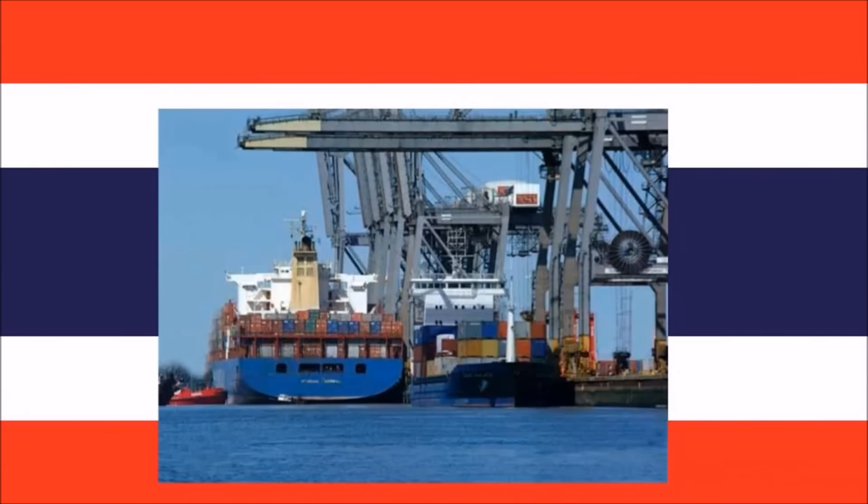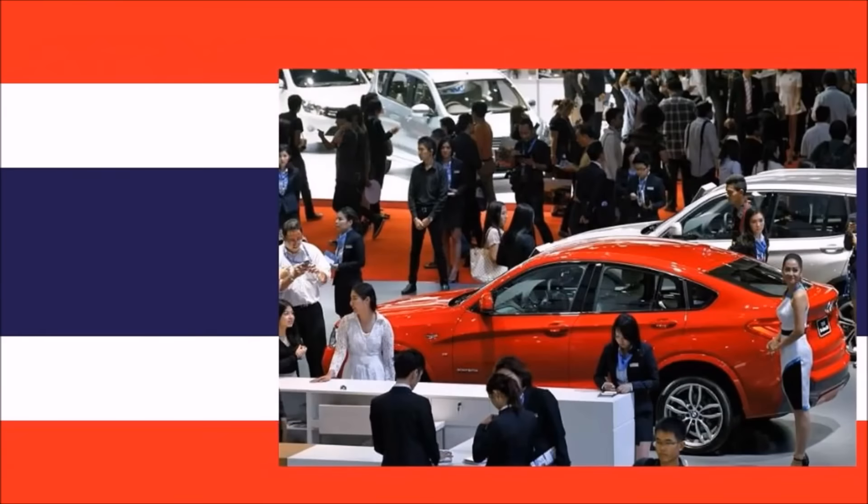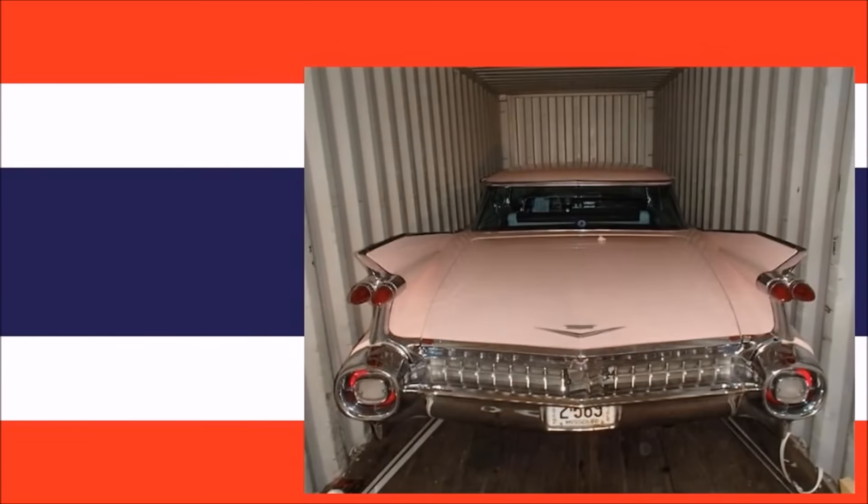When your freight forwarding agent submits the relevant documents to the port of entry, the customs department will assess the taxes and import duties that need to be fulfilled. Once the taxes have been paid, the receipt needs to be presented to the cashier division of the Thai customs department. Subsequently the vehicle should be granted permission to enter Thailand.